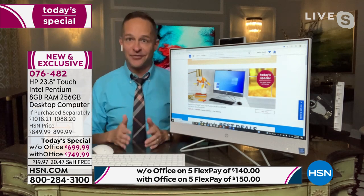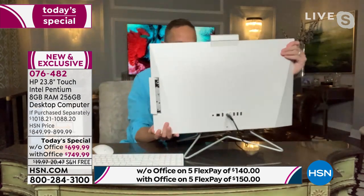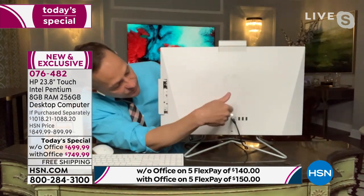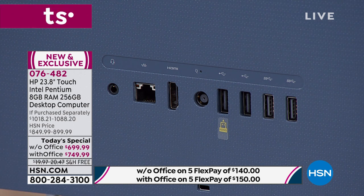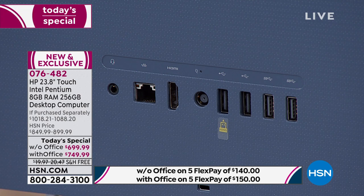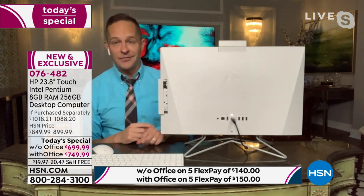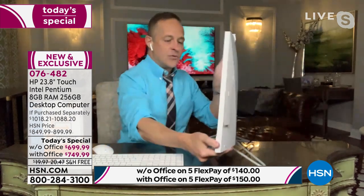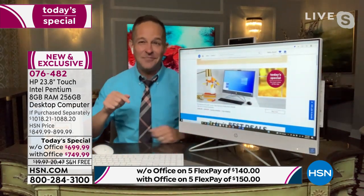HP is the number one computer brand in America — so you're walking in tonight and saying, I'll take the best, the most preferred. This is the biggest HP screen we offer. As I often say, nobody ever bought anything from us and said 'I wish I bought the smaller screen.' All the time we hear 'I should have sized up a little bit.' You'll love having the bigger screen, and the fact that it's from HP matters.